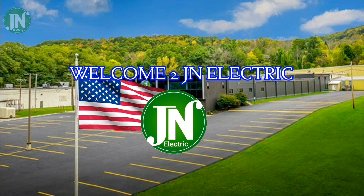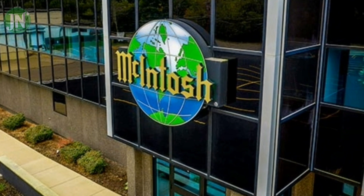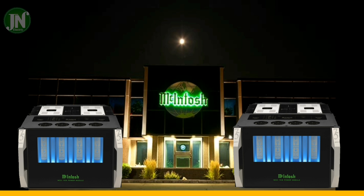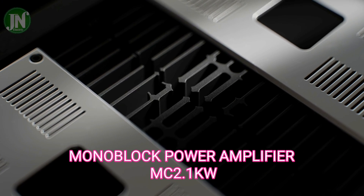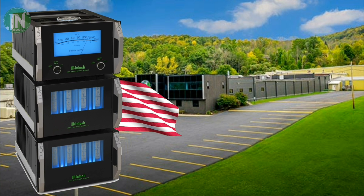Hello everyone, welcome to my channel. Here is the location of audio equipment made by world-class audio company McIntosh. In February 2024, McIntosh launched a giant monoblock power amplifier, the MC 2.1KW model. 2100 watts of power is very big for an audio power amplifier.